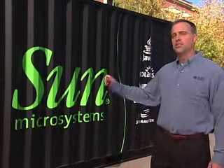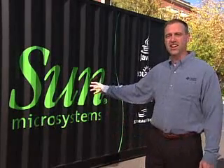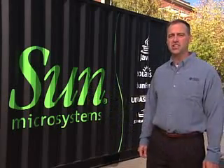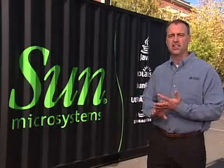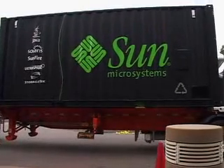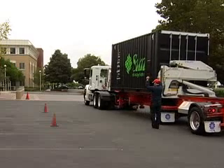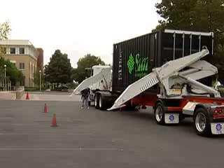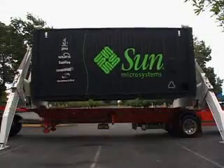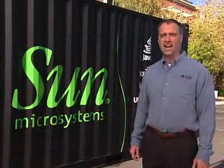Project Black Box is built inside a standard 20-foot shipping container. Inside are eight 19-inch standard racks that allow us to use any combination of servers, storage, and networking that a customer needs. We use standard shipping containers because there's infrastructure to transport them any way you want — by truck, by train, by boat, by forklift. We can configure them in one place, deliver them right to you, and get them up and running within a day.